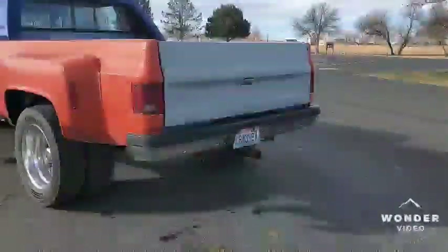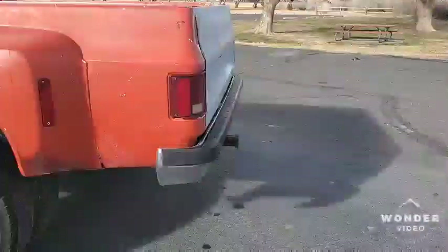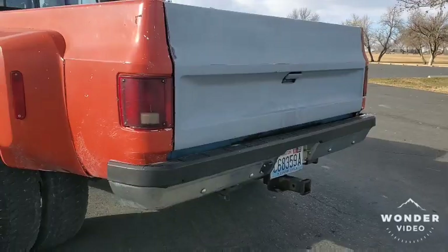It has a '91 Suburban bumper on it that's tucked up nice and tight. It also has a trailer hitch off of a regular pickup — that's why it sticks out so far.